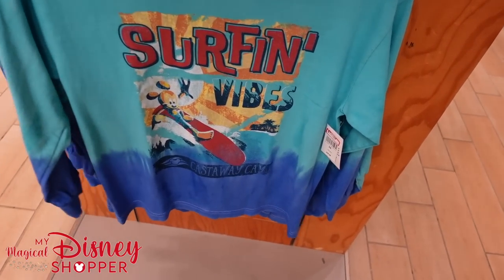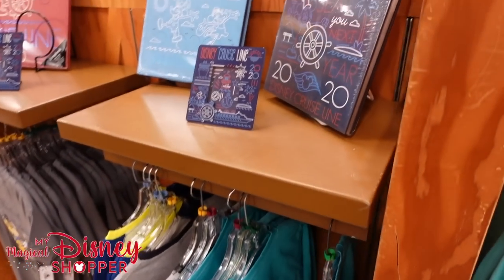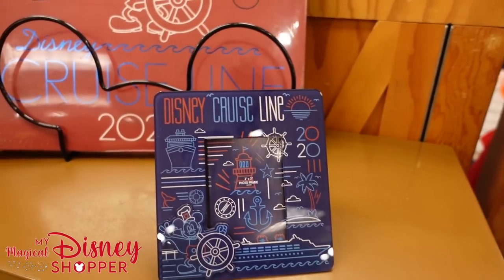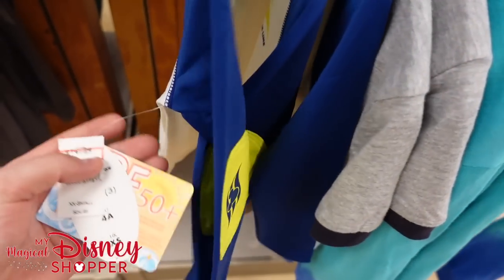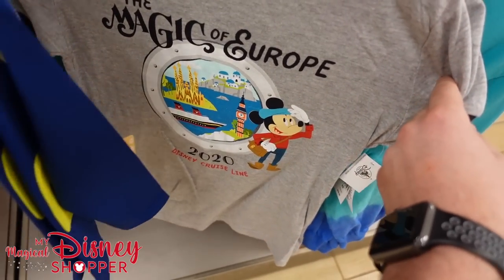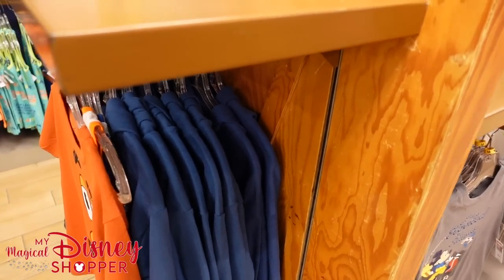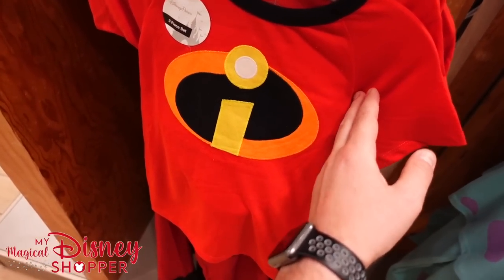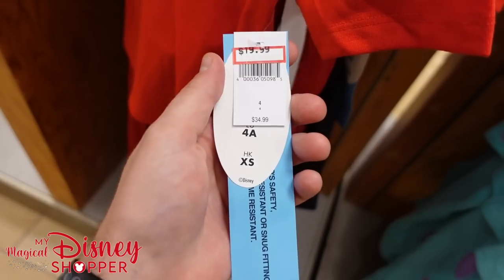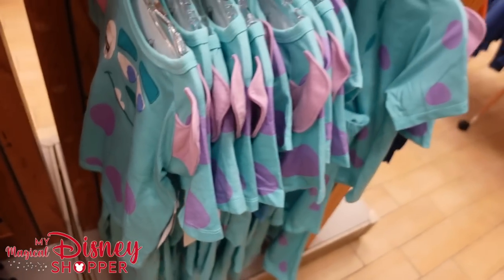There's definitely been a ton of awesome Disney Cruise Line merch hitting the warehouse recently. Surfing Vibe shirts are $12.99, originally $29.99. Kids' 'Hooked on Alaska' t-shirts are $9.99, originally $21.99 — over 50% off. Kids' SPF-rated swim shirts are $14.99, originally $24.99. Magic of Europe 2020 cruise items go for $5.99. Some PJ sets over here: Incredibles are $19.99, originally $35 for a three-piece. Sully PJs are also $19.99, originally $35.